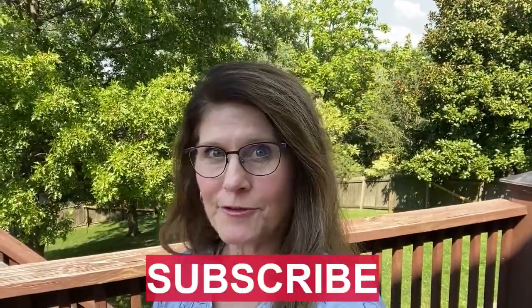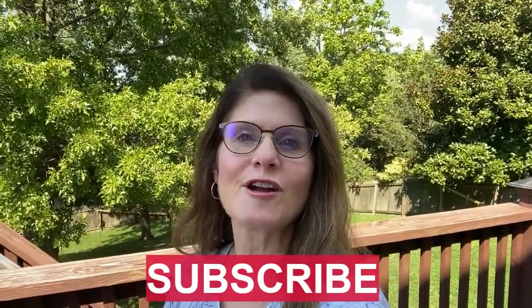If you enjoy content like this, hit that subscribe button and ring that bell. You'll be notified each week when videos are uploaded.